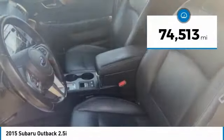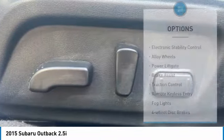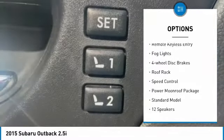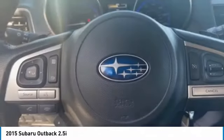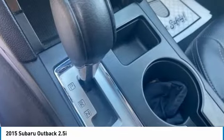This vehicle has less than 75,000 miles. Here are some of this vehicle's great options: electronic stability control, alloy wheels, power liftgate, brake assist, traction control, remote keyless entry, fog lights, four-wheel disc brakes, roof rack, speed control. Your new ride is just a phone call away.